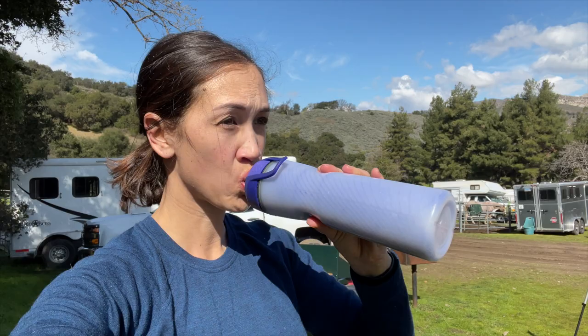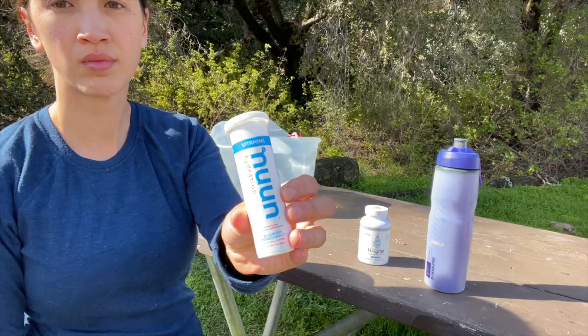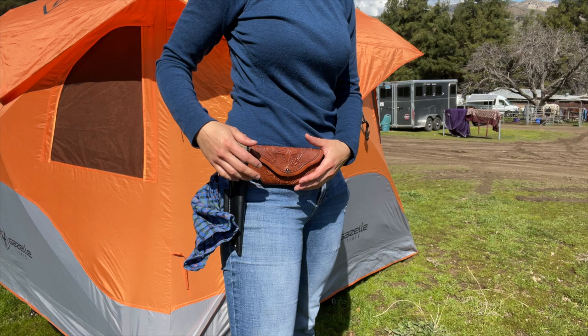I use a zinc oxide sunscreen for my face, and then I use something like a Blue Lizard or a Coppertone zinc-based sunscreen for the rest of my body if I need it. Hydration is another really important part of personal care when you are camping, and I have learned that keeping myself hydrated with electrolytes has been super helpful in staying alert when I ride. I've had great success with tablets that dissolve in my water bottle or caplets. It's always best to keep your phone on your person rather than in your saddle bag. I also carry a knife in case I need to cut a horse free, and then a handkerchief in case I get a runny nose or a cut finger.